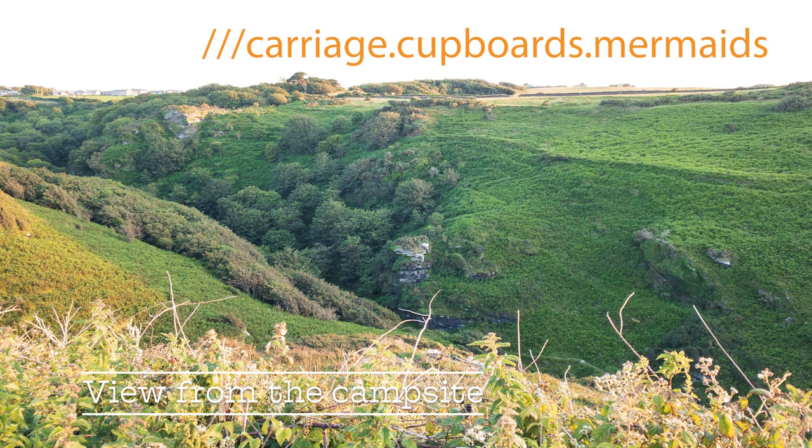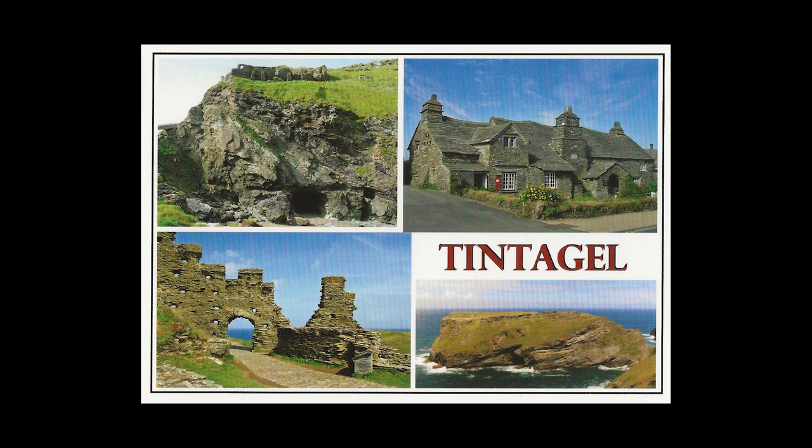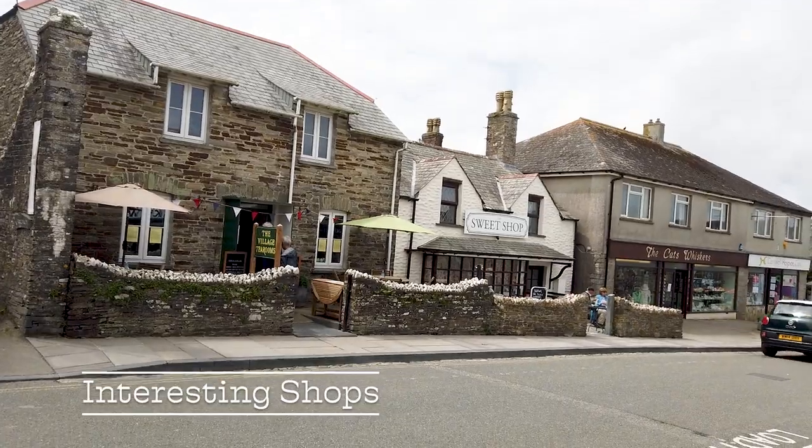Without further ado, location number one. Whilst we were on holiday at Trewithit Farm, Tintagel in Cornwall, we visited Tintagel. A view from Trewithit Farm caravan park. Tintagel has a couple of car parks — they're pay and display, so don't forget to take your pound coins with you.